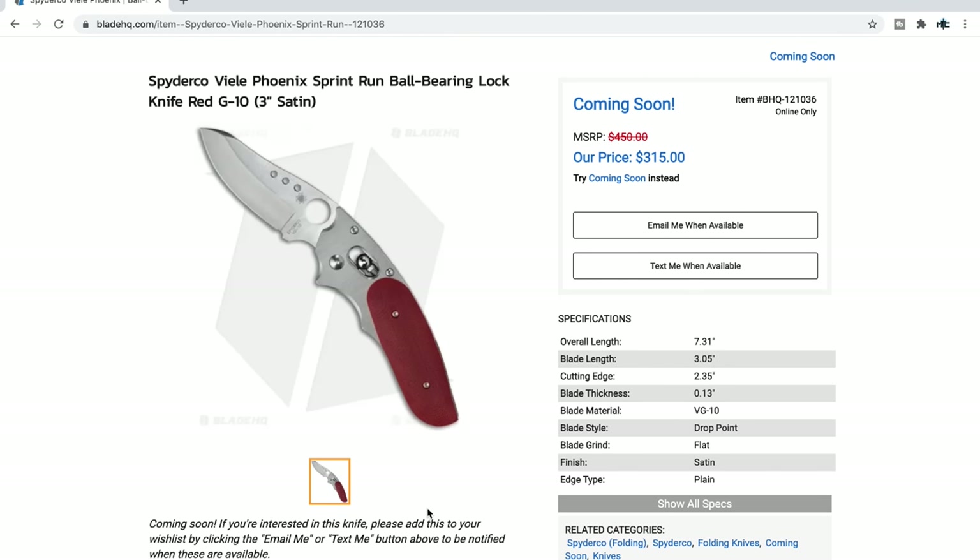This knife's release version was apparently to pay homage to the designer who passed away — I really hope I'm getting that right. The most interesting part to me is that it's using the ball bearing lock, which I really wish we'd see more of through Spyderco. Titanium and contoured red G10 scales, VG10 for the blade — it looks like a probably incredibly ergonomic and comfortable experience.